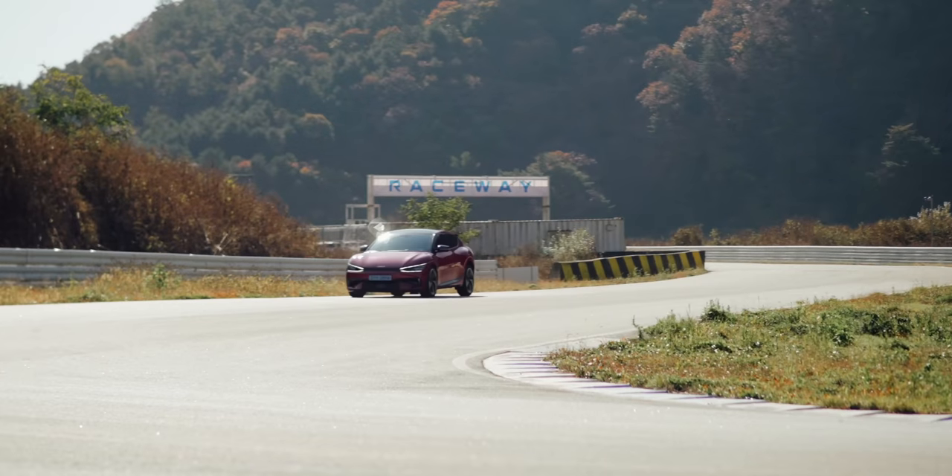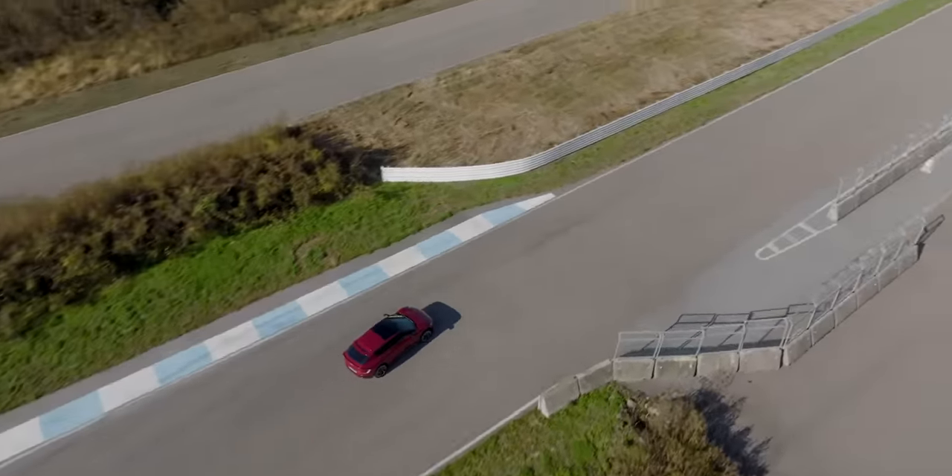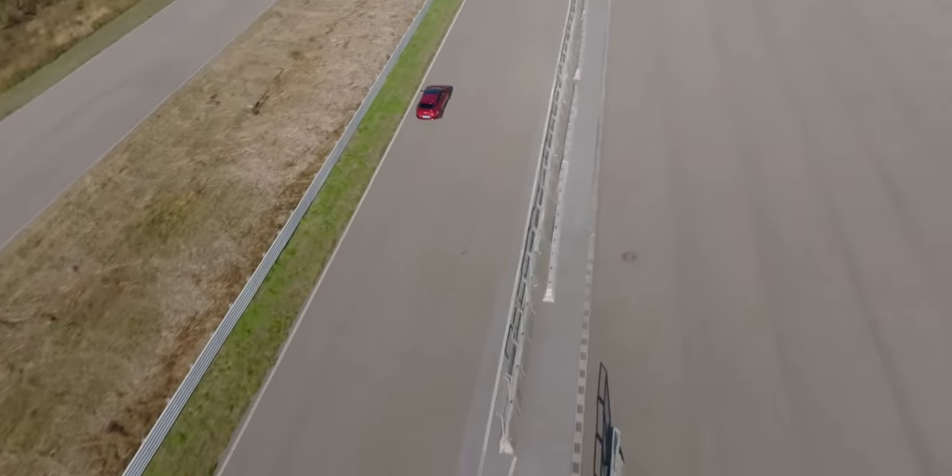Electric cars. We love them. We think everyone should drive them. But bloody hell, they're expensive. It's frustrating, isn't it? We know that there are so many people right now who are ready and willing to make the switch to electric, but simply are not able to due to the prohibitive cost.